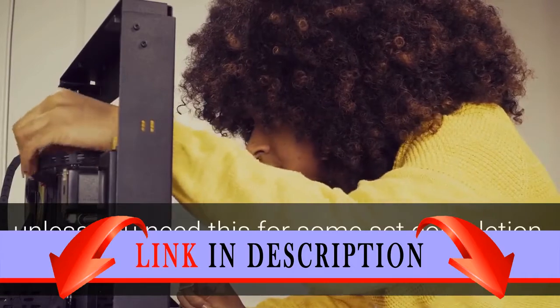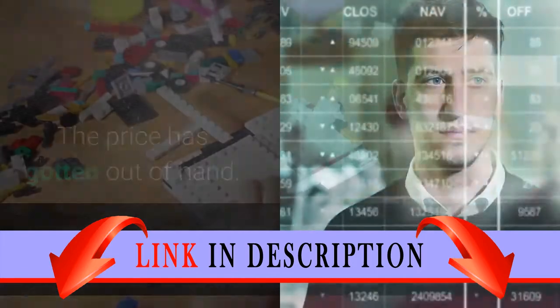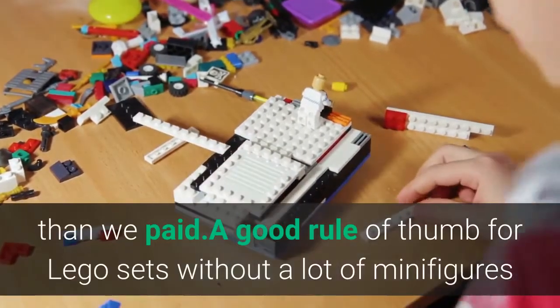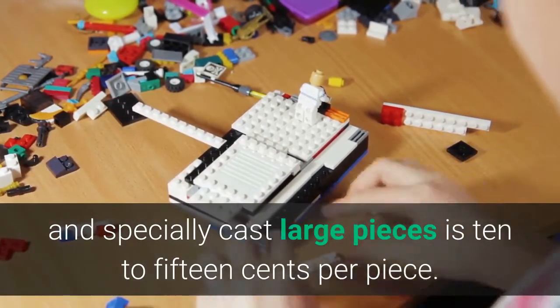However, unless you need this for some set completion, I recommend buying something else. The price has gotten out of hand — I wouldn't recommend paying more than 60 bucks for this, and even that's more than we paid. A good rule of thumb for Lego sets without a lot of minifigures and specially cast large pieces is 10 to 15 cents per piece.